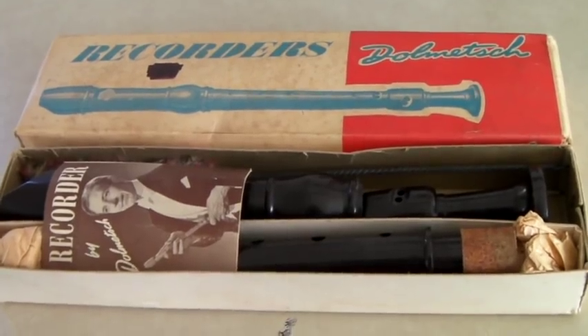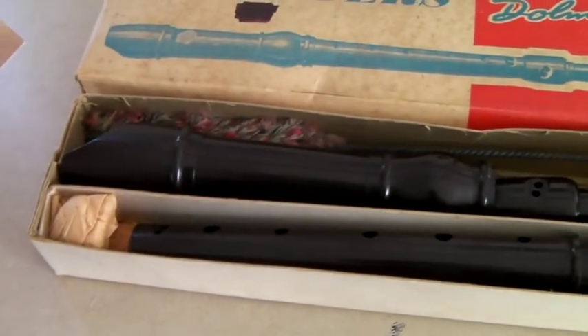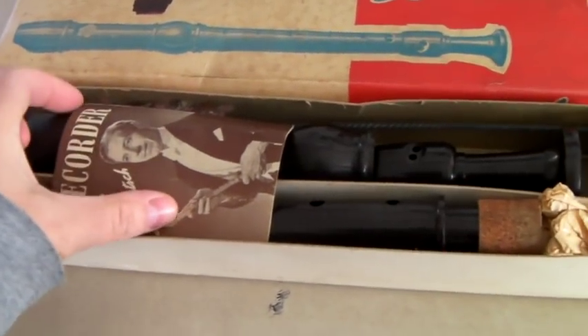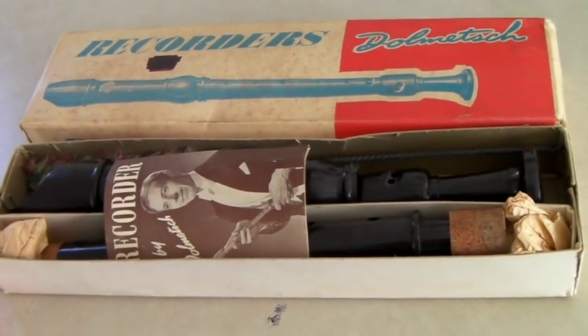Vintage recorder in its original box. Comes with a little pamphlet and a cleaner — kind of an amazing little thing. It's a semi-pro recorder, not like the little plastic ones you get as a kid, though those sell too. And this sold for $30.